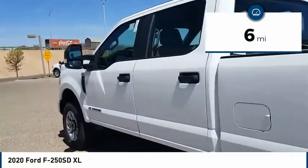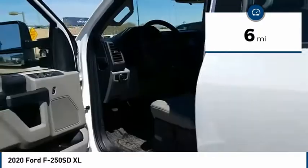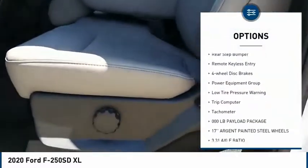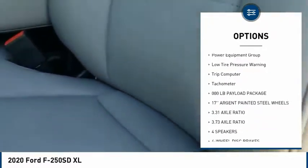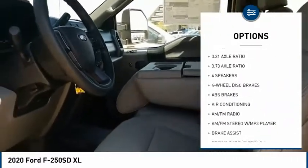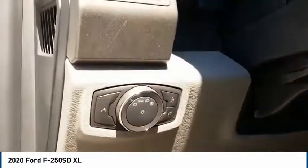This vehicle has less than 100 miles. Here are some of this vehicle's great options: electronic stability control, brake assist, traction control, rear step bumper, remote keyless entry, four-wheel disc brakes, power equipment group, low tire pressure warning, trip computer, tachometer.